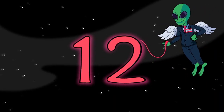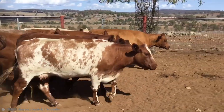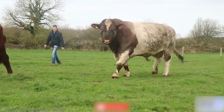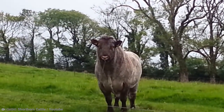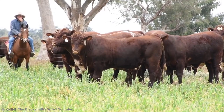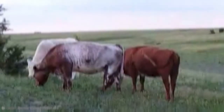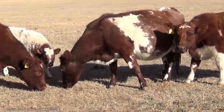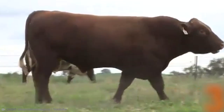Number 12: Short Horn Cows. England has always had an interesting history with cows — okay, it might not be all that interesting, but they do have a history with cows. The short horn cow is an English breed of cattle. In the late 18th century, farmers in the northeast of England began developing a new breed of cow that would be dual purpose, allowing for both dairy and beef production.